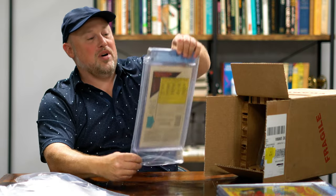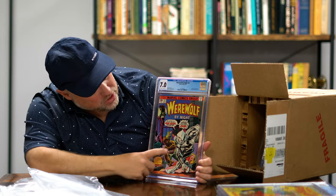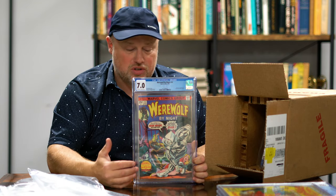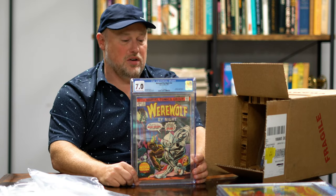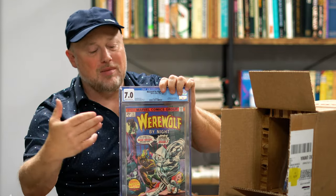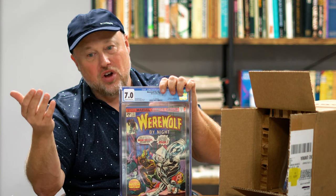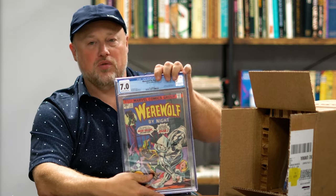Werewolf by Night number 32 — we have a 7.0, from 1975. That's awesome. We've got Moon Knight on the cover for his first appearance. Werewolf by Night isn't a villain — he's actually a hero, and the two of them kind of get together and become buddies fighting evil. Having everything in this clamshell just looks great. Even if you have something in a bag with a backing board, it doesn't look as cool. The only thing is you can't flip through it anymore — but there are reprints you can find if you want to read the story.